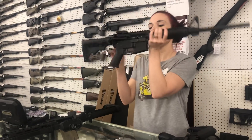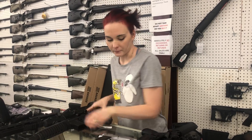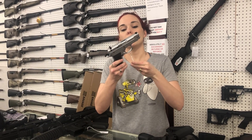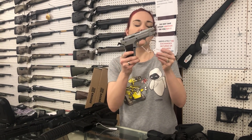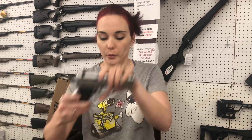Ruger AR-556, $450. Tankfolio BTA-90, 9mm with her box in the stainless, $300.